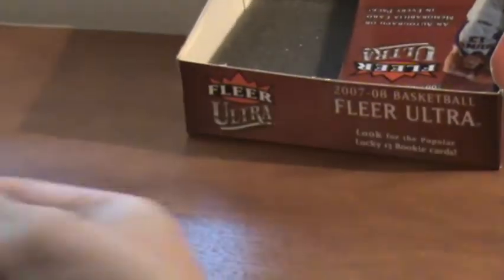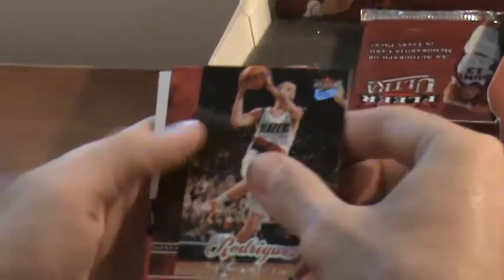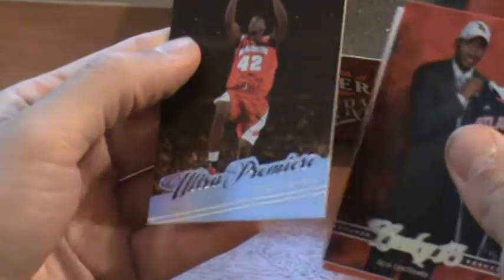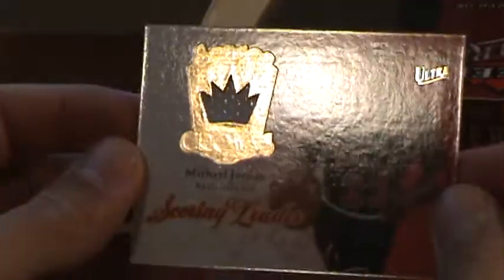Pack four. Got a lucky 13 of A.C. Law. There's an Orlando Tucker for the Suns and — no way — Michael Jordan scoring leader's jersey! It is not numbered, but like I said, can't go wrong with Jordan. There's something stuck to the back of here — Stephen Jackson. That's nice, though the card's a little dinged up.